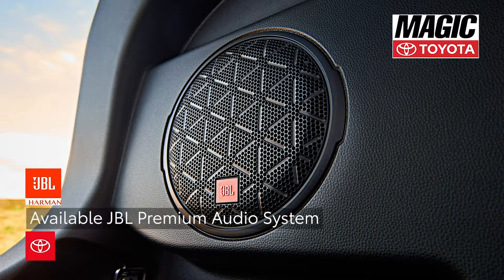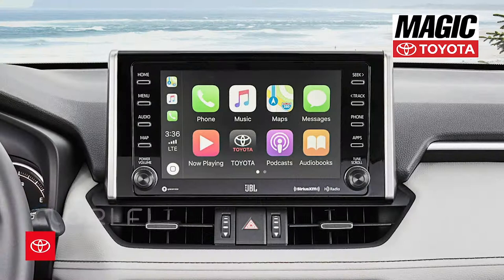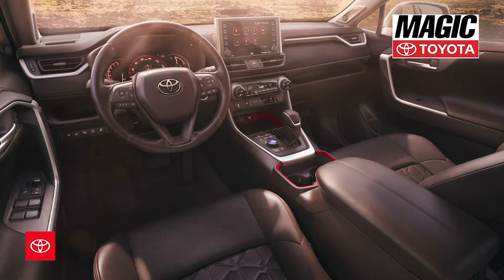The available JBL premium audio system is made up of 11 speakers projecting a thumping 800 watts, with clarified technology in the background adjusting to each audio format to restore sound quality with detailed precision. With a compatible iPhone, standard Apple CarPlay means playing hit favorites using popular music apps right from the integrated touchscreen display.